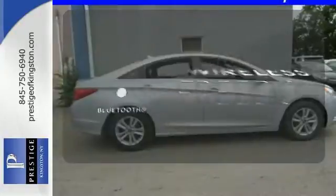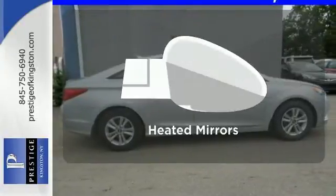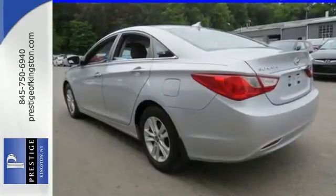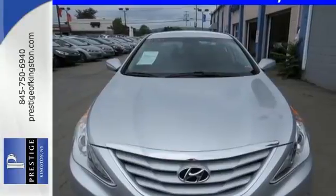You don't have to put your life on hold when you have Bluetooth. Leave the scraper in the car thanks to the heated mirrors. Become inspired — come see this Hyundai Sonata and start living today.